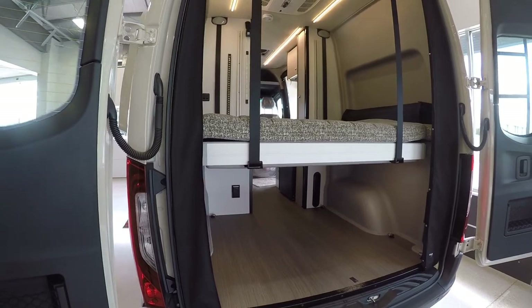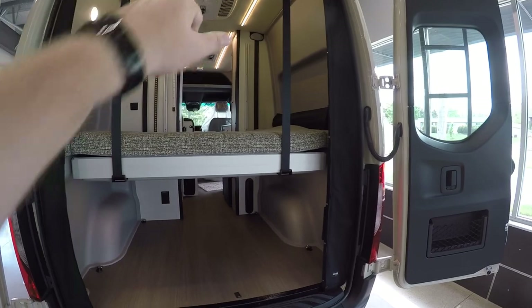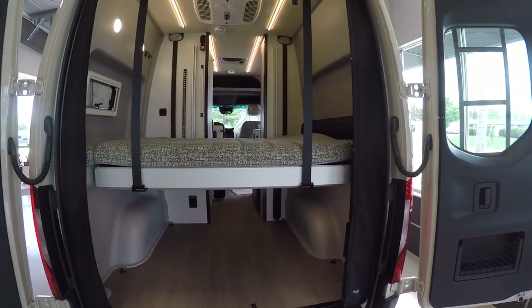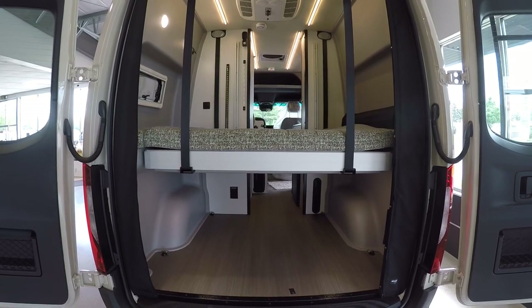Let's open up the back doors — they open up quite a ways. We have a rear screen here too, which really gives you a lot of ventilation, especially with that power vent fan in there. A lot of times you won't even need to use air conditioning with the screens and the vent as it moves a ton of air throughout.